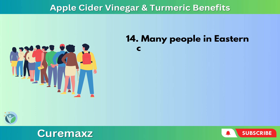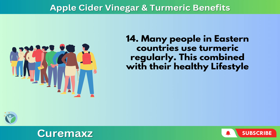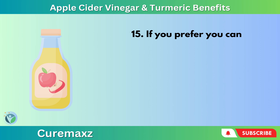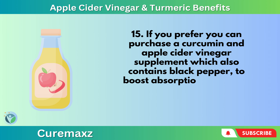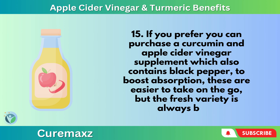Many people in eastern countries use turmeric regularly. Combined with their healthy lifestyle, this helps them to stay looking younger for longer because they have less oxidative stress in their bodies. If you prefer, you can purchase a curcumin and apple cider vinegar supplement which also contains black pepper to boost absorption. These are easier to take on the go, but the fresh variety is always best.